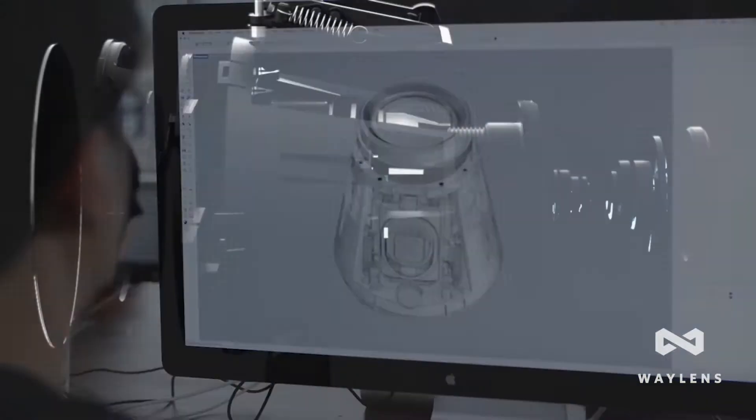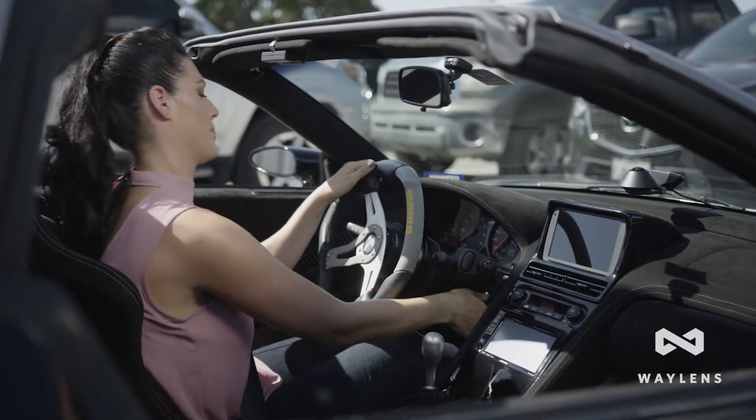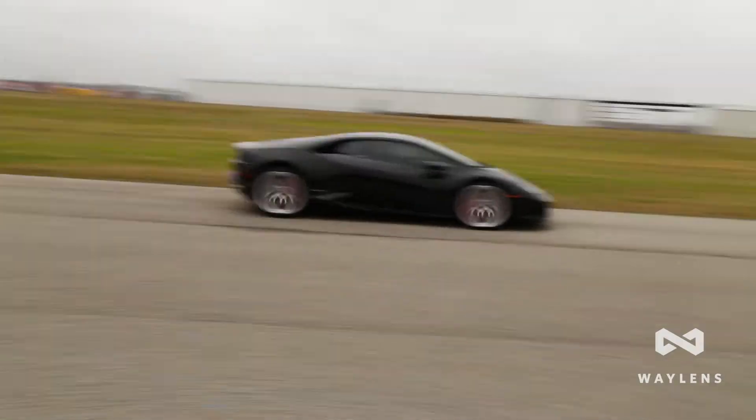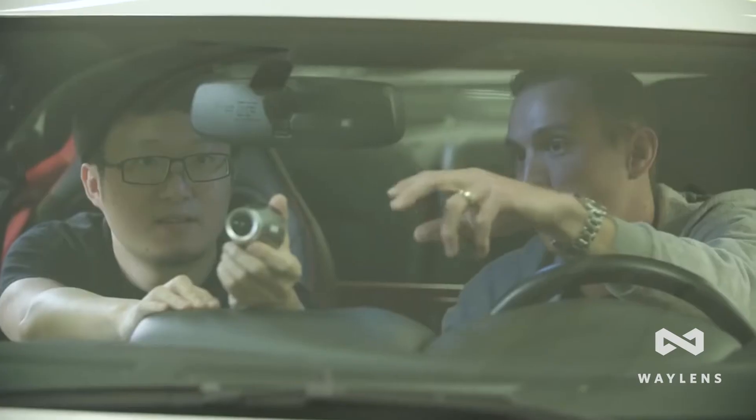Wayland's creates innovative automotive camera technologies that make the experience of car ownership more secure and exciting. We're a team of engineers, designers, and car enthusiasts who have a shared passion for building the best automotive cameras in the world.